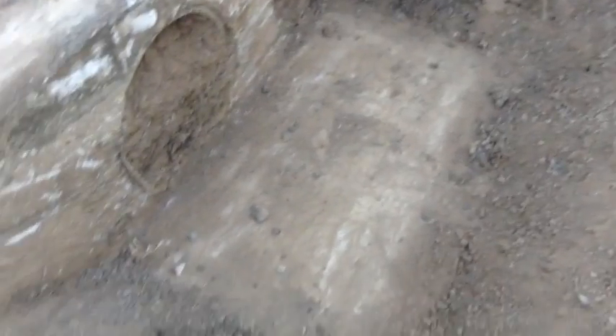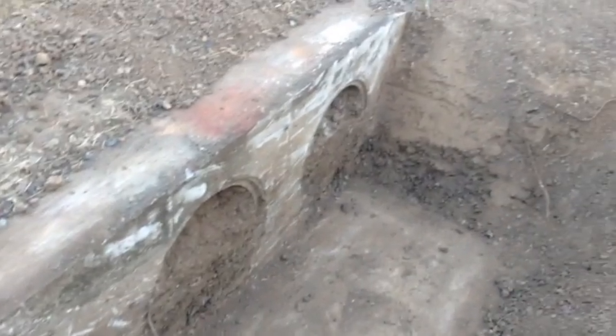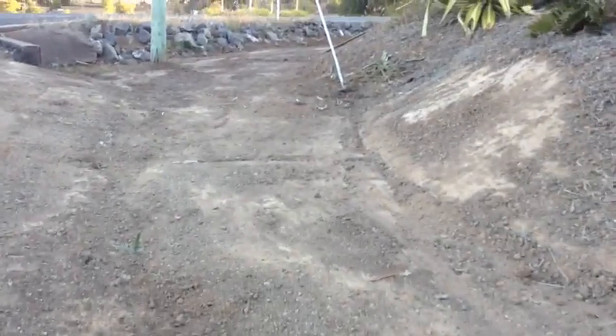Some workmen came through because this erosion problem was occurring around the area and it needed to be fixed. This is the drain where I used to do some of my mining videos and I crushed up the rocks and made paint.